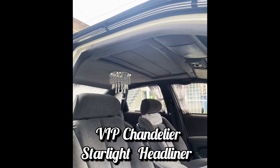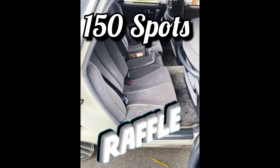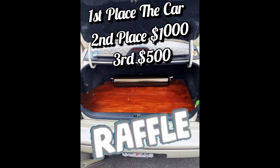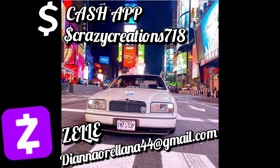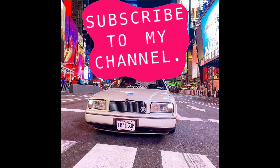It also has a starlit headliner. 150 spots are open and three lucky winners — first place gets the car, second place gets $1,000, and third place gets $500. You can cash out via Cash App or Zelle. For more information, follow them on Instagram at crazycreation718, and don't forget to subscribe, like, and share the channel.